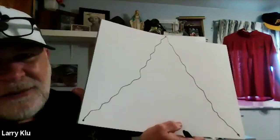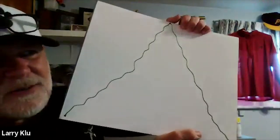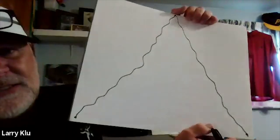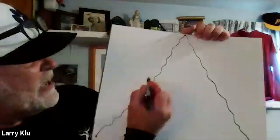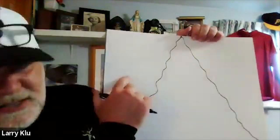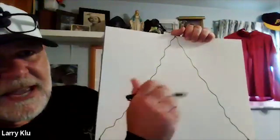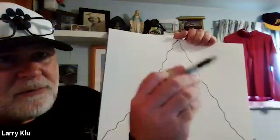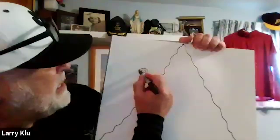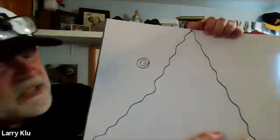The first Zentangle pattern Mr. K calls 'cinnamon swirls' or a 'pinwheel.' Students pick any one of their three sections. A pinwheel has a circular shape with a tail that wraps around the original circle.